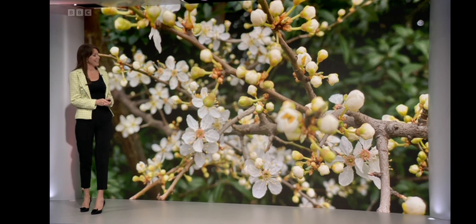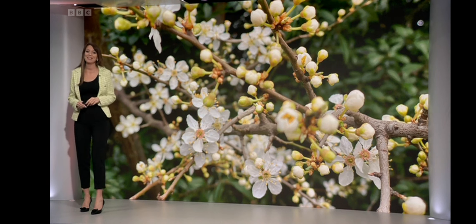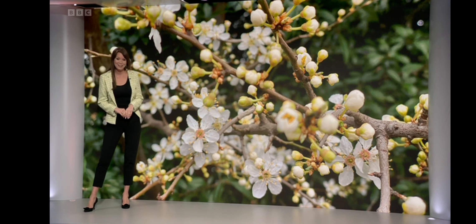Well, I've got a little theme for today's Weather Watcher pictures and that is the early signs of spring, because this is blackthorn blossom. I did have to look it up and apparently it's used to make sloe gin — fun fact!